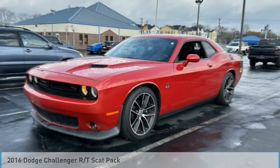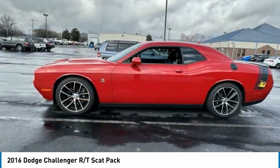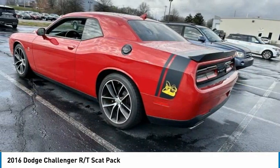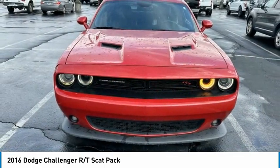Make a great choice today with the 2016 Challenger. Rated most appealing midsize sports car by JD Power and Associates, the Dodge Challenger delivers on style and performance. It's powerful, practical, and efficient.